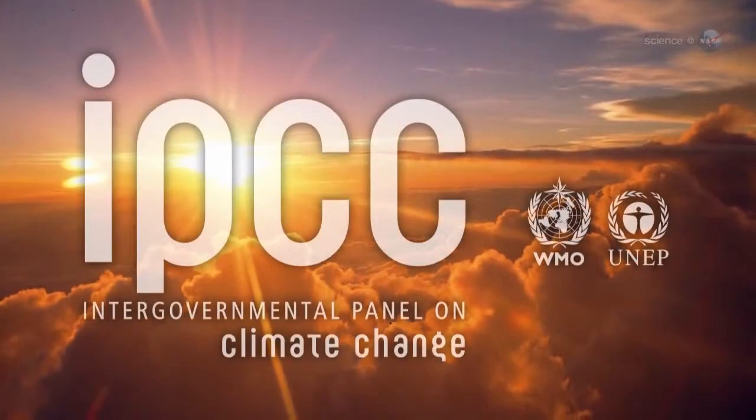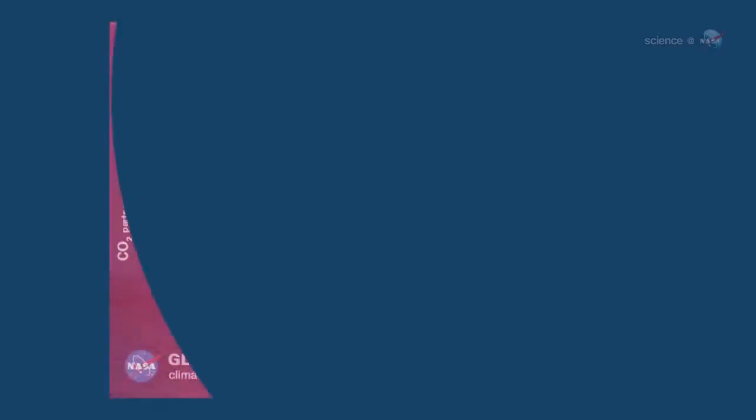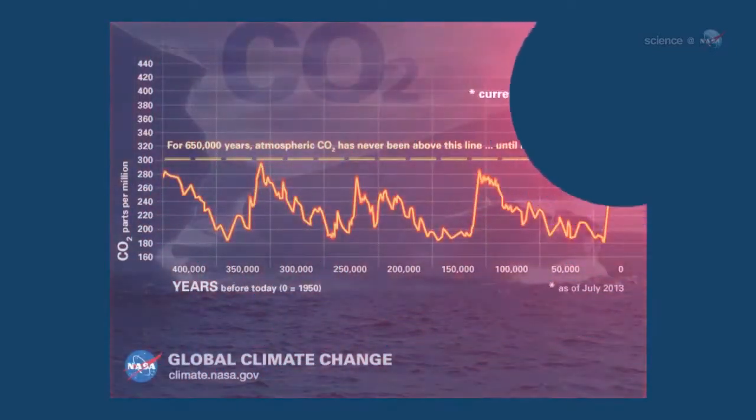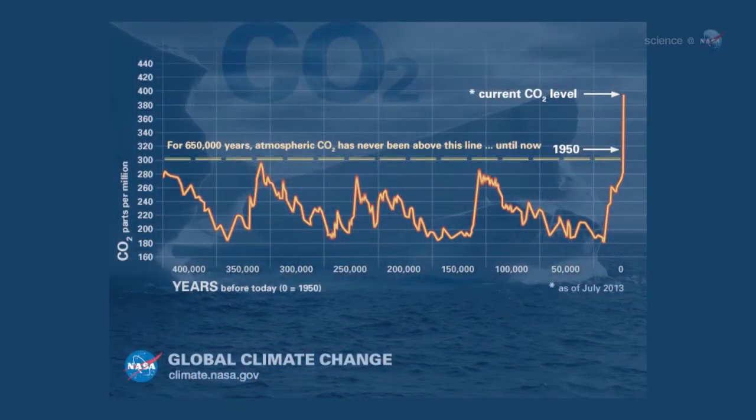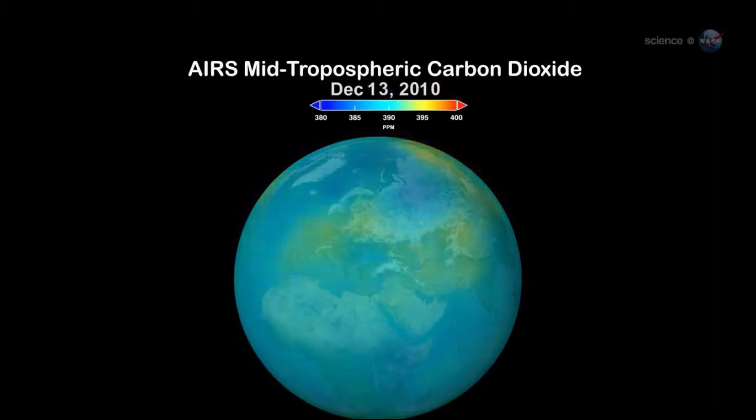According to the Intergovernmental Panel on Climate Change, CO2 is the most important driver of global warming. At approximately 400 parts per million, atmospheric carbon dioxide is now at its highest level in at least the past 800,000 years. The burning of fossil fuels and other human activities are currently adding nearly 40 billion tons of carbon dioxide into the atmosphere each year, producing an unprecedented buildup in this greenhouse gas.